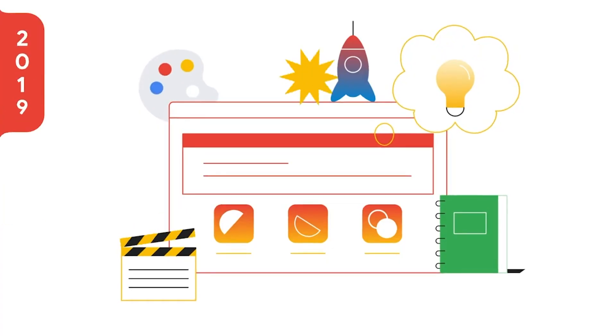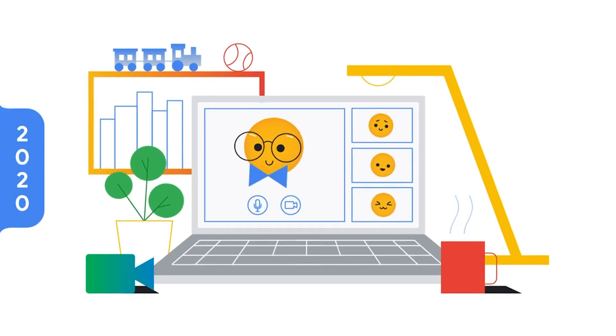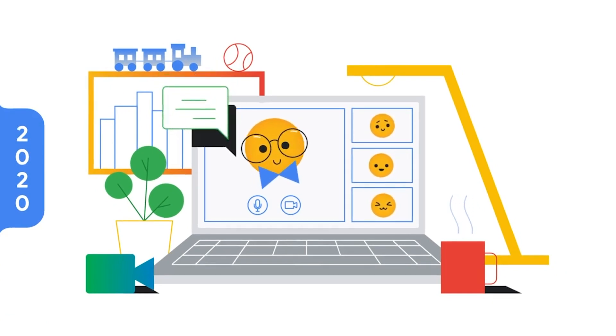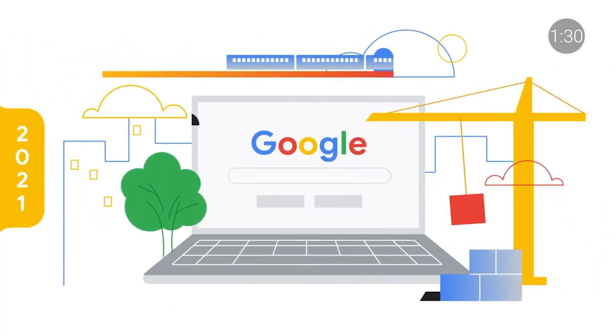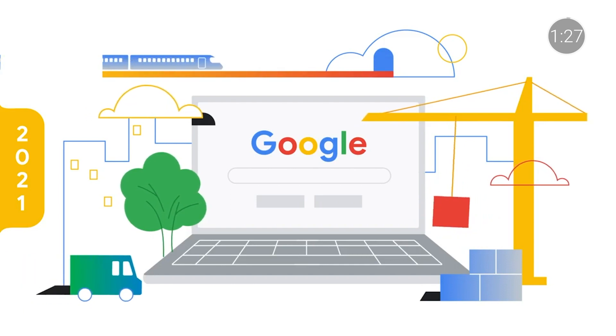Earlier this month, we celebrated Chrome's 10th birthday. Chromebooks were first introduced to schools in 2011 as part of a pilot program. And now, more than 40 million students use Chromebooks, and they were the number one device in K-12 education globally for the last year. To celebrate a decade of Chromebooks, we announced more than 40 new devices for schools and shared news about features like the screen capture tool and support for up to eight desks. Check out the blog post linked below to get all the details.